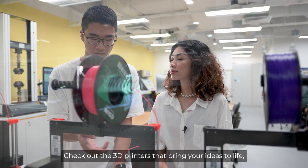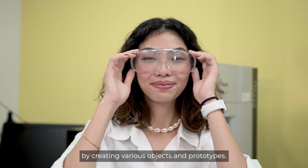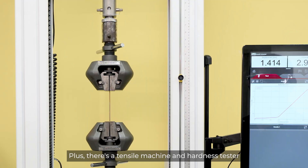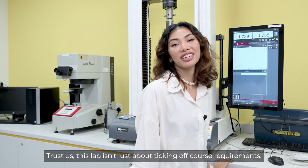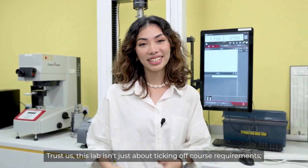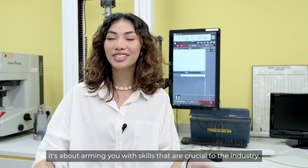Check out the 3D printers that bring your ideas to life by creating various objects and prototypes. Plus, there's a tensile machine and hardness tester that can evaluate the strength and ductility of materials. Trust us, this lab isn't just about ticking off course requirements — it's about arming you with skills that are crucial to the industry.